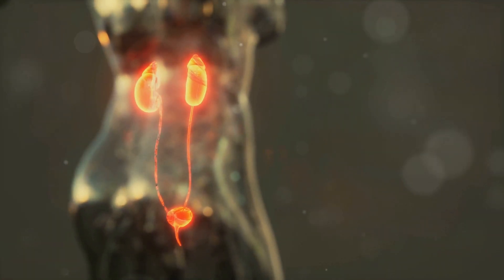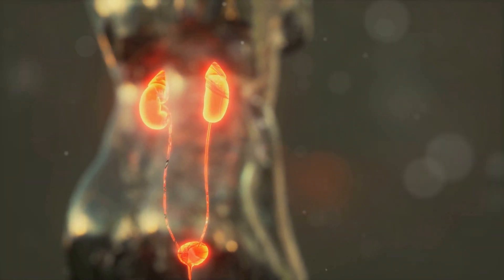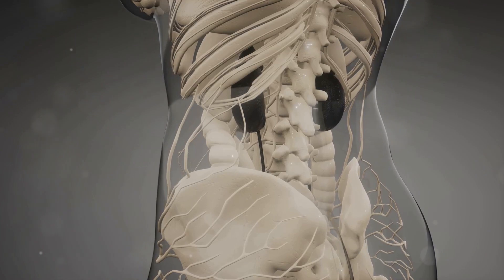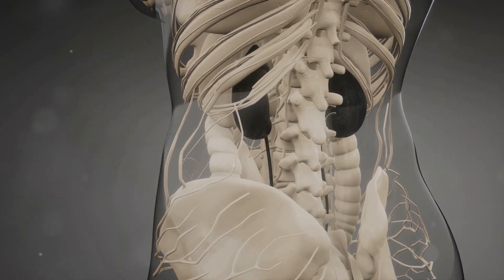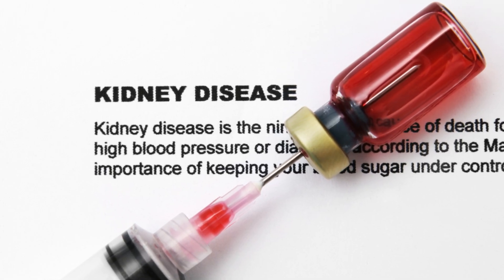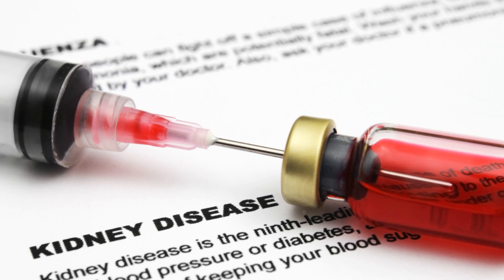Healthy glomeruli filter waste and extra fluid from your blood, ensuring that your body stays healthy and free from toxins. They also keep important proteins in your blood, which are essential for various bodily functions. In nephrotic syndrome, these damaged glomeruli let protein leak into your urine, which is not supposed to happen.